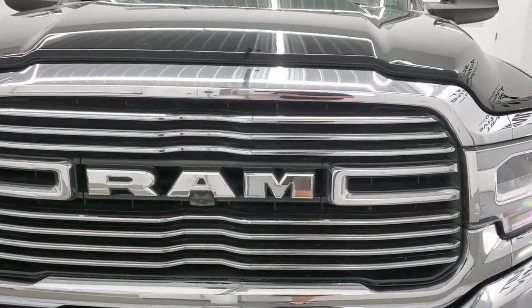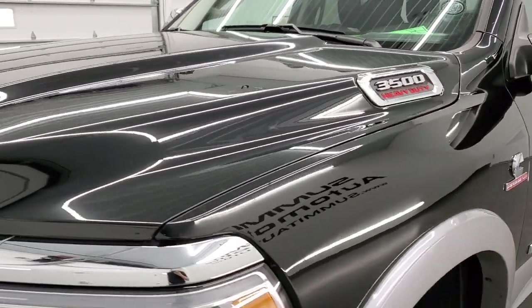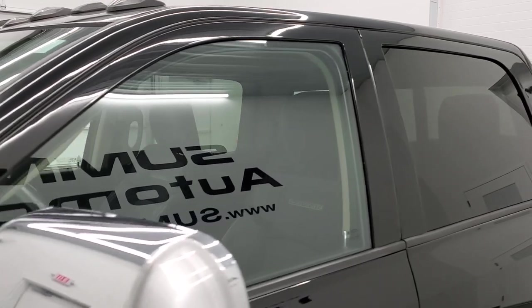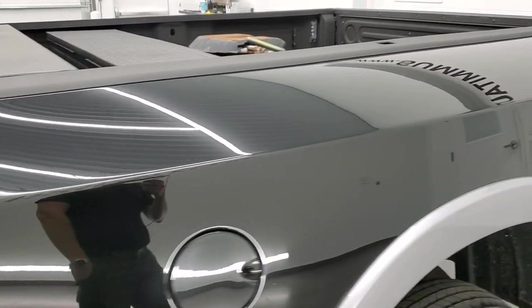Diamond black metallic over silver is the color. We shoot all of our videos in 1080p 60 frames per second, so if you have HD capabilities on your computer, tablet, smartphone, or television, turn them on right now because it is definitely your best way to check out the quality and condition of the truck before seeing it in person.